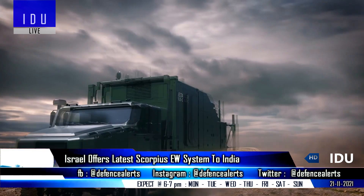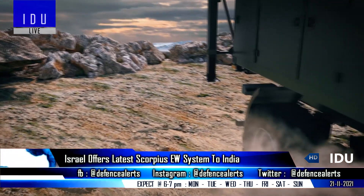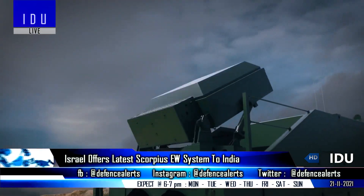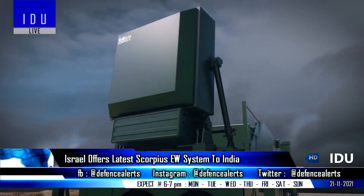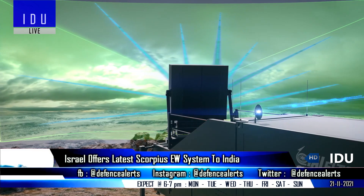Israeli firm ELTA Systems has briefed the Indian Air Force and Indian Navy on its recently launched Scorpius Next Generation Electronic Warfare System, which is the world's first EW system capable of simultaneously targeting multiple threats across different frequencies and in different directions.